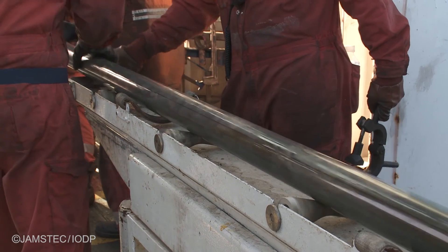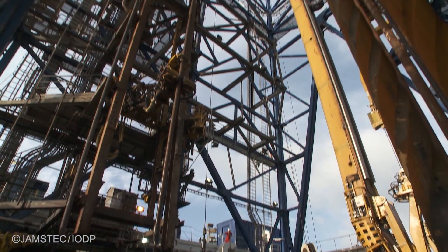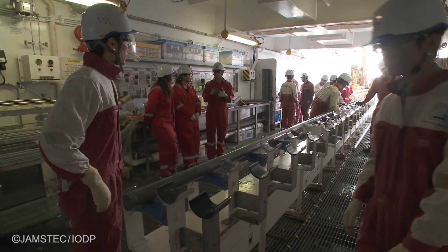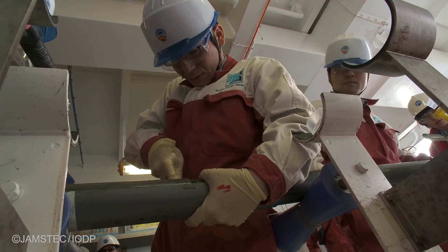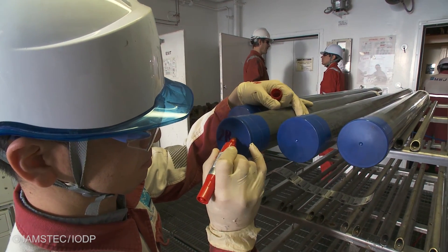The coring was really a bonus. We had planned to come out to install the observatory and to recover the genius plug. That all went so well we had extra time, which afforded us to drill and collect core samples of the fault zone. But we didn't plan for that, so we didn't have the right technicians on board to analyze the core and make measurements right there.